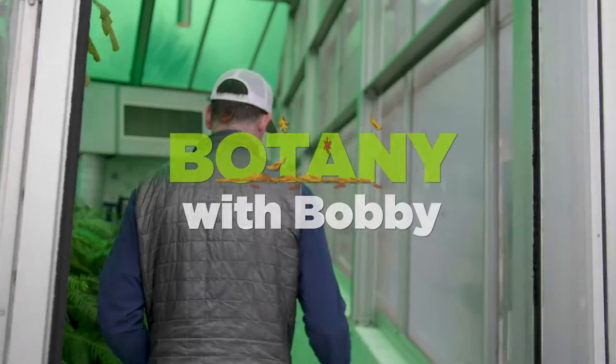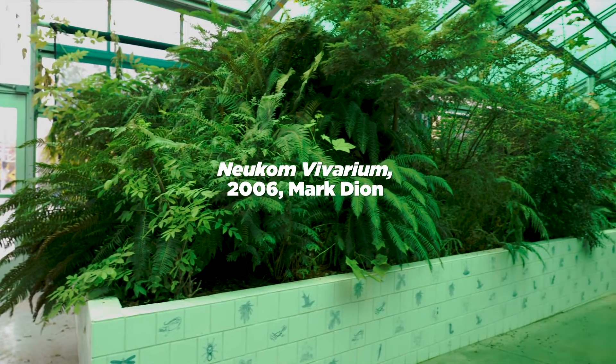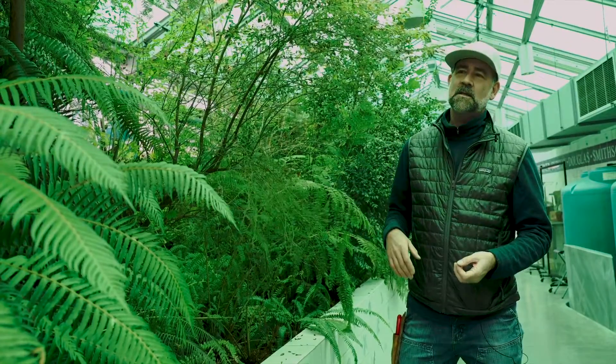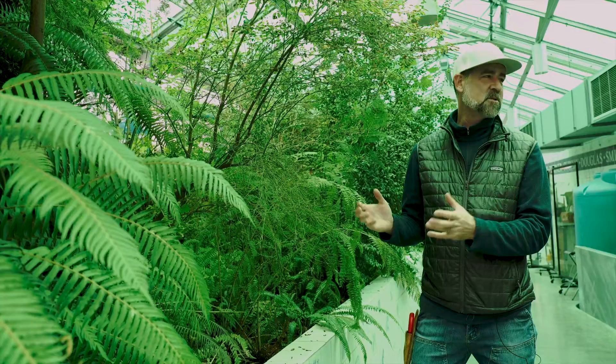Hey, this is Bobby with the Olympic Sculpture Park, and we're going to take a look inside the Newcomb Viveria. This piece is by Mark Dion. The idea is almost like, as Mark Dion describes it, a patient on life support.